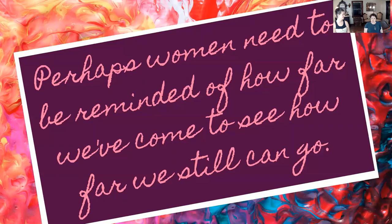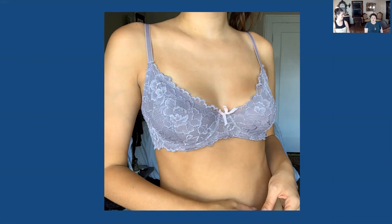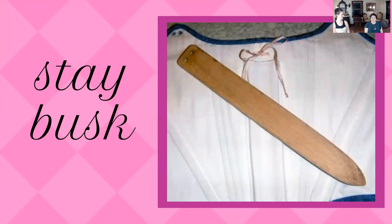Did you ever wonder why almost every bra you've ever owned has that little small bow stitched from the two front cups? That's because in the 1500s and 1600s, women wore something called a stomacher or a stay busk — it sort of looked like a paint stirrer stick with two holes at the top. They slid it down the front of their corset to keep it firm, and it had two holes at the top where ribbon went through and tied. So really, the little ribbon on bras today is just a holdover from those stomacher or stay busks.